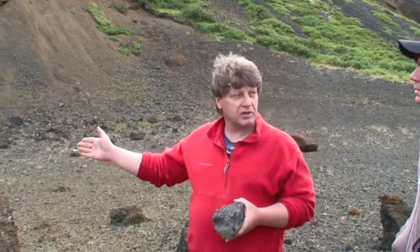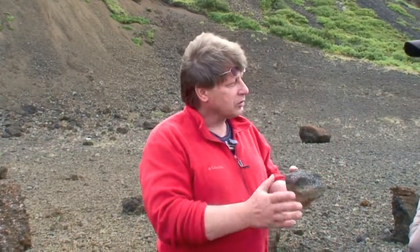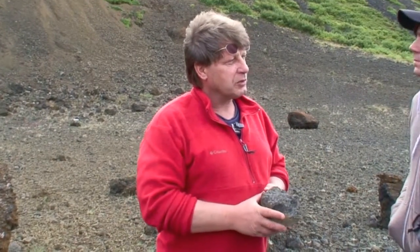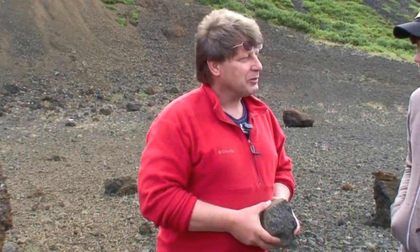And that's why we're in these rocks, because these rocks were erupted under ice — in other words, into water — melt water there. And water has a much higher heat capacity than air, so it has a greater quenching effect, if you like, than the atmosphere.